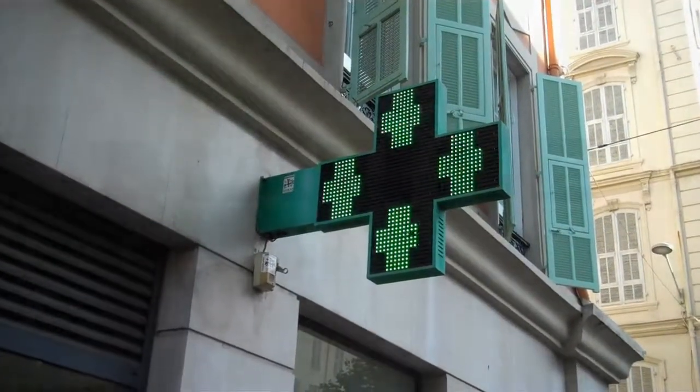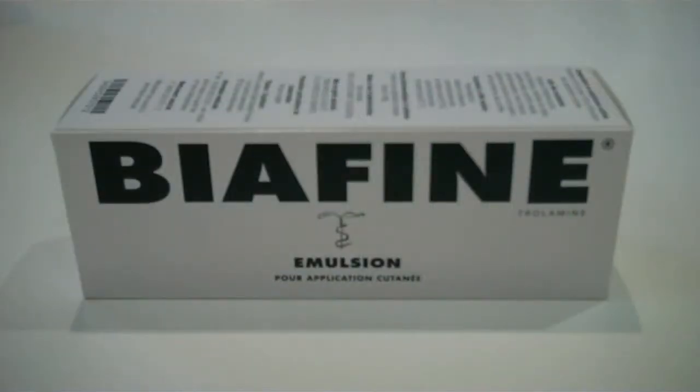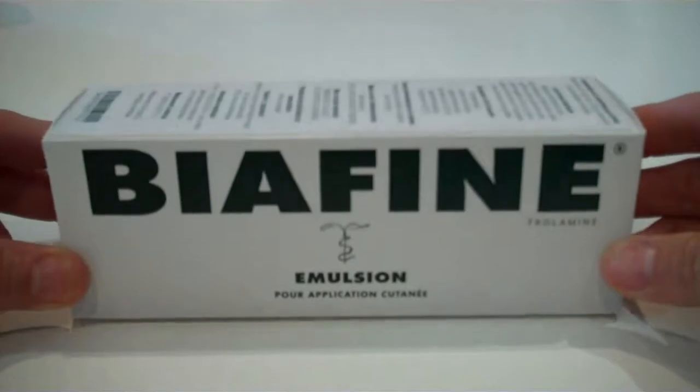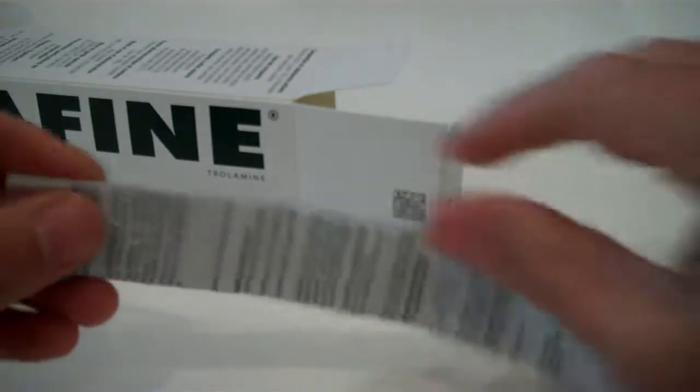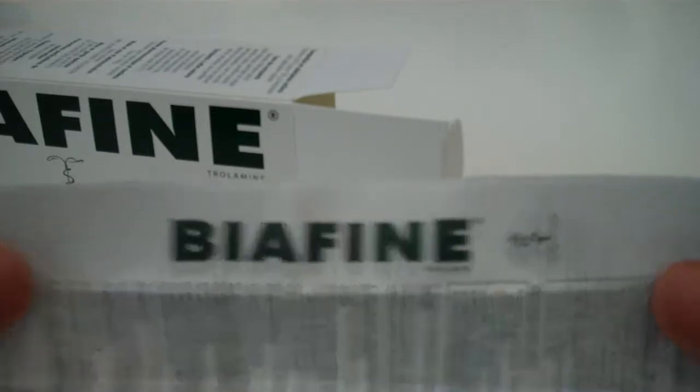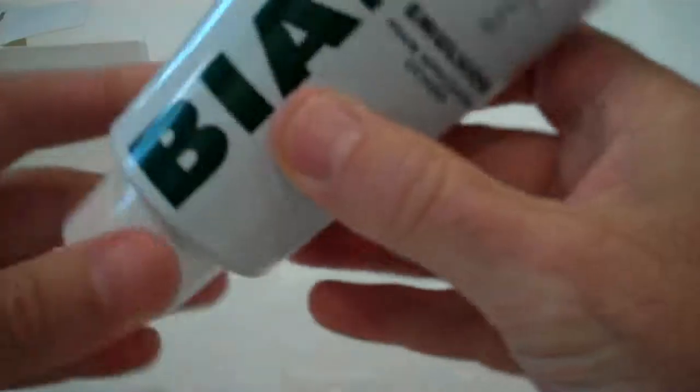The following video is a presentation overview of Biafine Emulsion Cream covering helpful information for consumers and health practitioners. This video specifically outlines the most common uses and applications for Biafine, the origin and history of Biafine cream, Biafine product specifications including size, weight, packaging and consistency, Biafine Cream's scientific list of ingredients, what users are saying about Biafine, and where Biafine is sold both in retail stores and online.